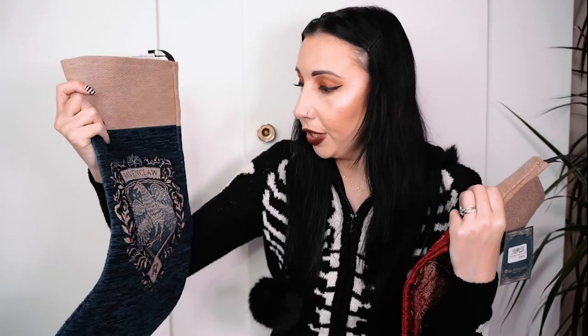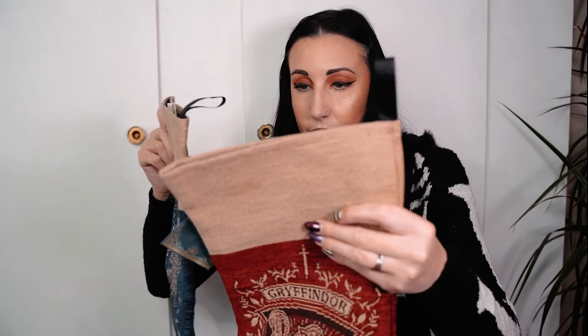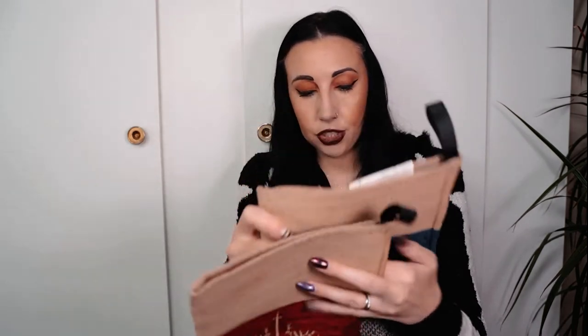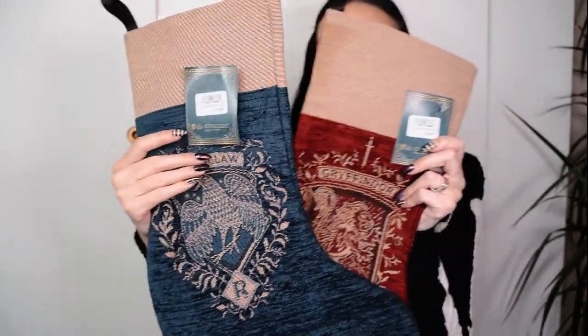For Christmas, Dave got a Gryffindor stocking and I got the Ravenclaw stocking. They're going to look really cute over Christmas in our living room - absolutely beautiful designs. They were thirty-five dollars each. The finish on them is just gorgeous - perfect for any Harry Potter fan.